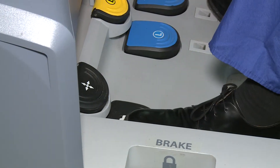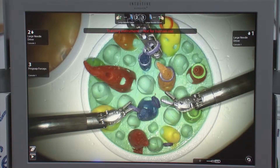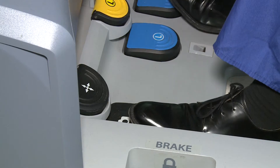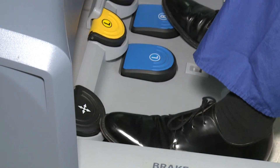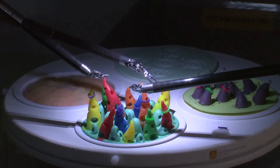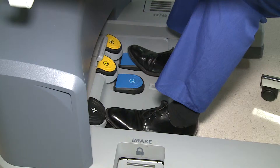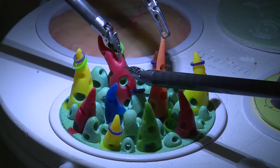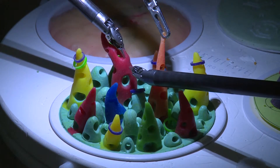This pedal is the camera pedal and the surgeon, by moving the instruments in and out, can control camera position and zoom. By swapping to this side pedal we pick up the third instrument, which can be used as a grasper or retractor. The blue and yellow pedals apply either cautery to seal blood vessels or a cutting electric current to divide tissue.